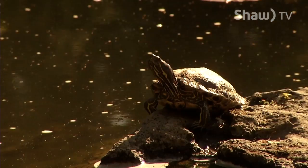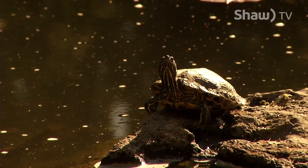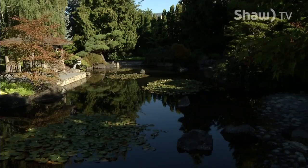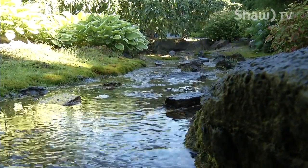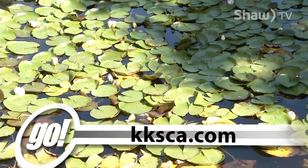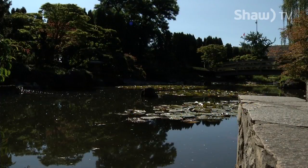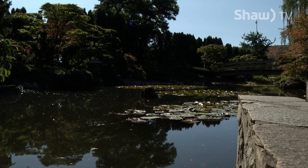Along with watching the koi, searching out the resident turtle is also one of the exciting activities when visiting the park, which is open daily from March until October. For more information, you can visit kksca.com. Reporting for Go on Shaw TV, I'm Brendan Osborne in Kelowna.